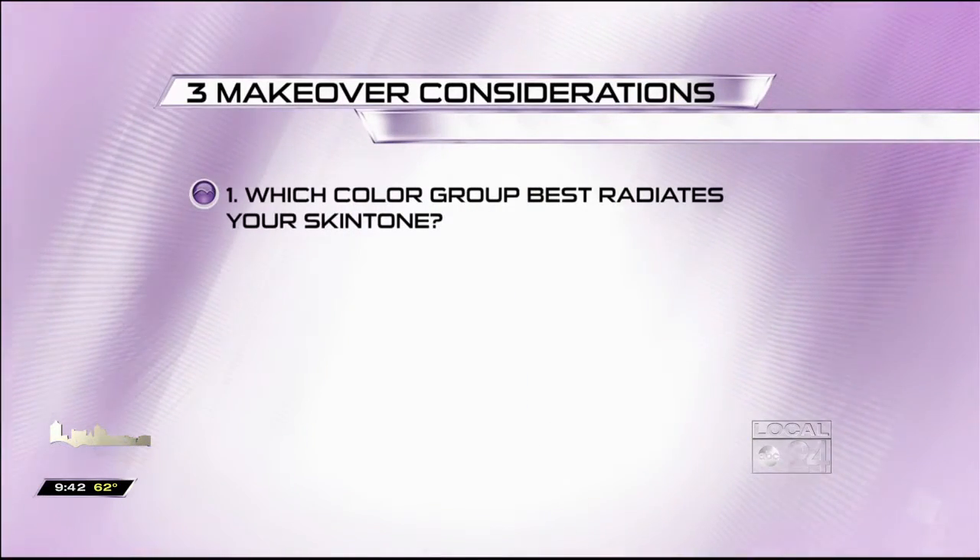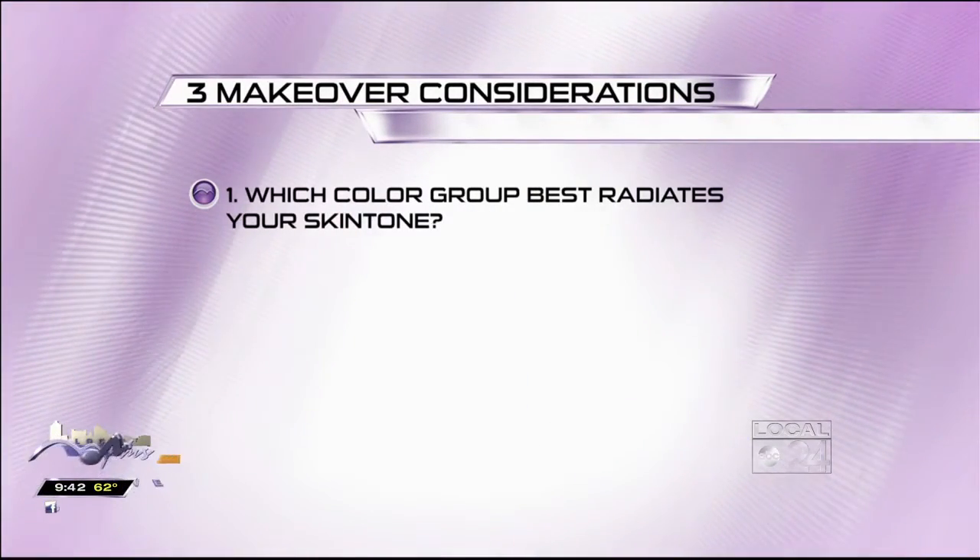There are three things to consider when contemplating a makeover. The first is which color group best radiates your skin tone — whether it's the colors in the cool tone category or the colors in the warm tone category. I chose warm tones for my model with her red hair, and it illuminates her skin tone. This rule works not only with hair but also with your makeup and your clothing.